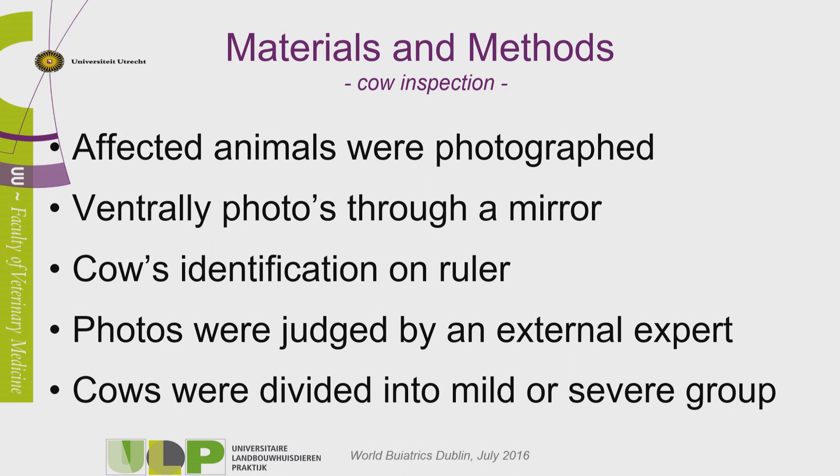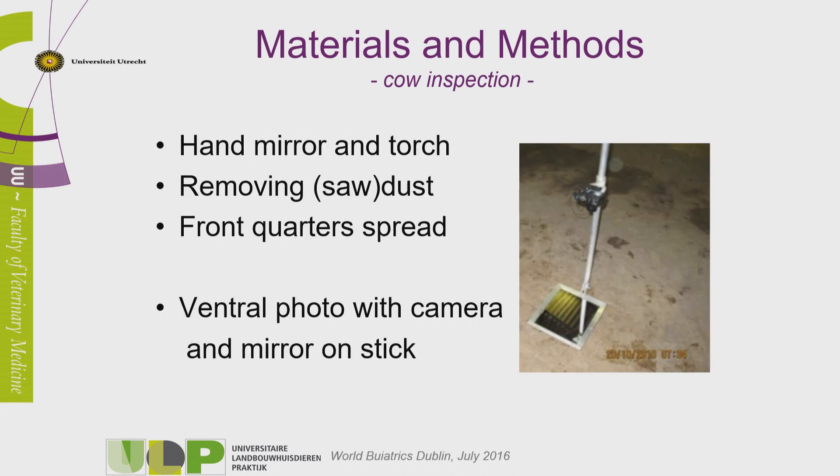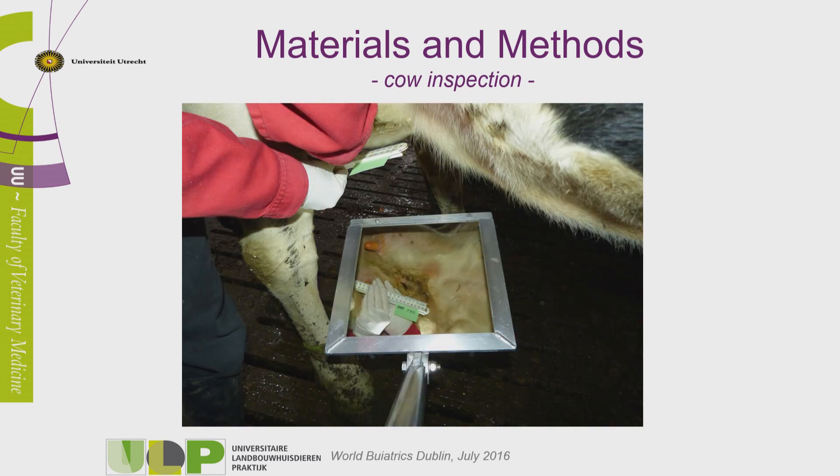The photos were sent by email to an external expert who didn't know which cows were treated or not treated. We decided to do different treatments for the mild and severe cases because they're just different types of lesions. The mirror is placed under the cow, under the mammary gland, with the camera taking a picture through the mirror. We spread the mammary gland, cleaned away all the dust, and then took the picture through the mirror.